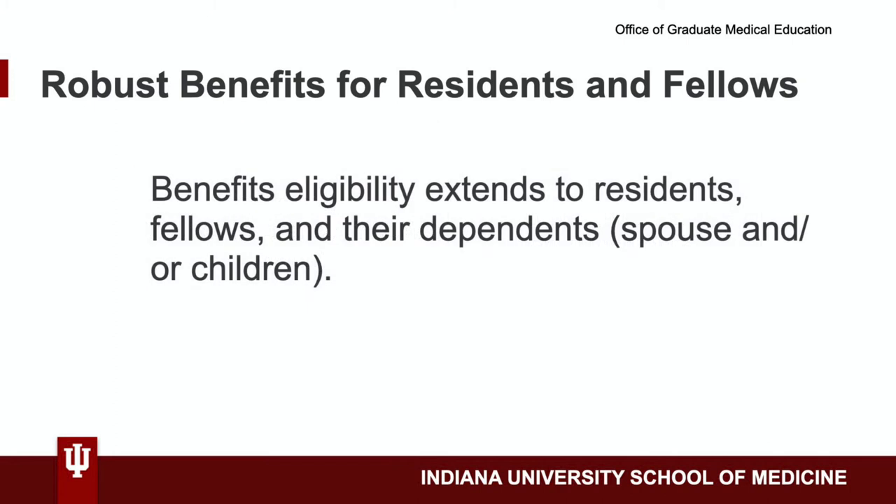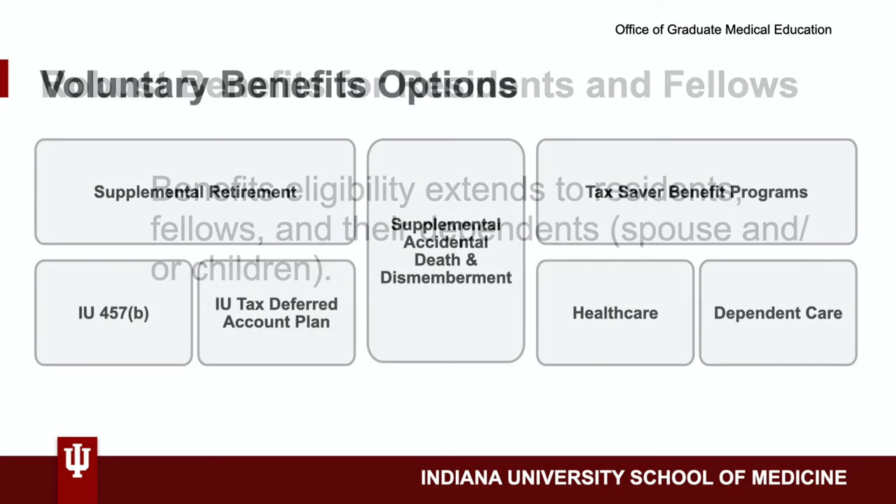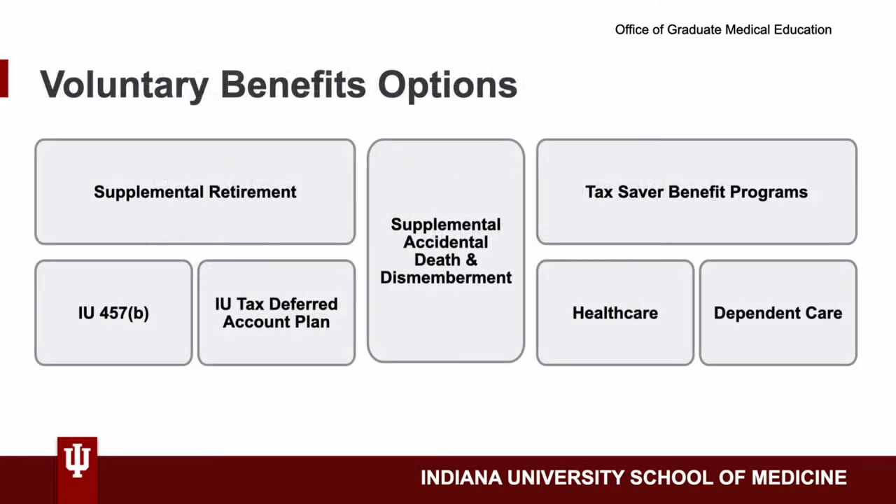Benefits extend to trainees' eligible dependents, like a spouse or children, as well. In addition, trainees can also enroll in voluntary benefits, including supplemental retirement plans, supplemental accidental death and dismemberment insurance, and tax-saver benefit programs for health care and or dependent care.